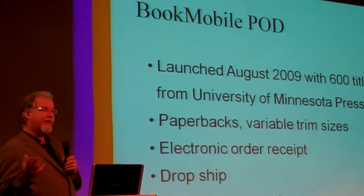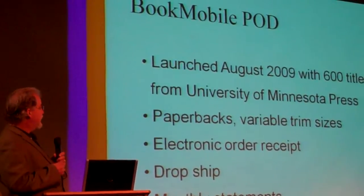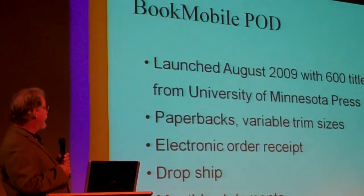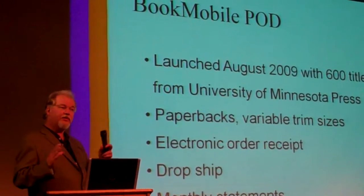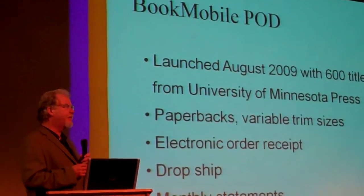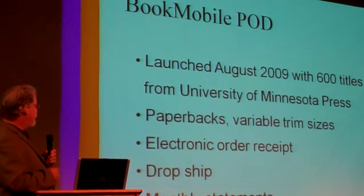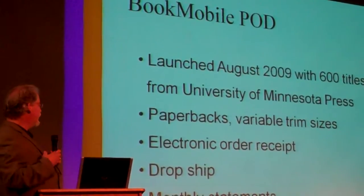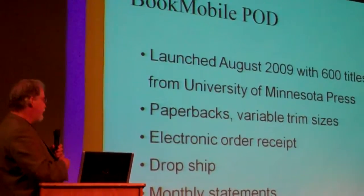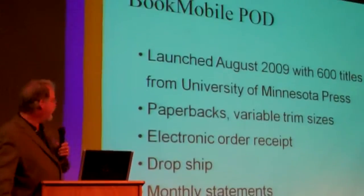For print-on-demand — by that I mean true print-on-demand as opposed to short-run digital printing — we launched it just a month or so ago with 600 titles from the University of Minnesota Press. Paperbacks, variable trim sizes, any trim size from 3 by 4 up to 8½ by 11. We get the orders in from the CDC — Chicago Distribution Center — print and drop-ship the orders, post the confirmations back to the CDC, and at the end of the month send a statement to the University of Minnesota Press.